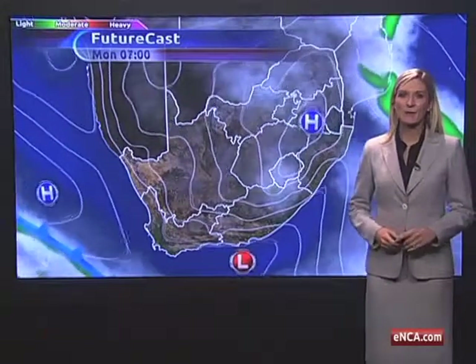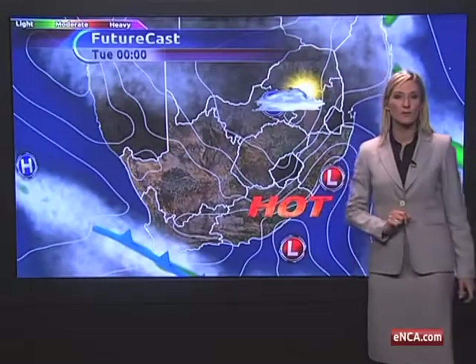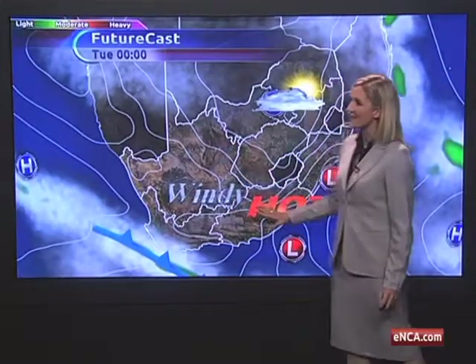Monday morning starts off with some fog or even some drizzle along the eastern escarpment. Then as the day progresses, we'll see partly cloudy weather in the northeast, with berg-wind conditions and a coastal low bringing in hot weather over parts of KwaZulu-Natal and the eastern Cape, with a windy start to the work week over parts of the northern Cape and southern interior.